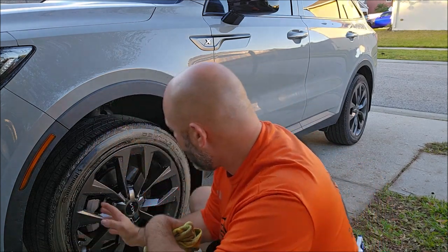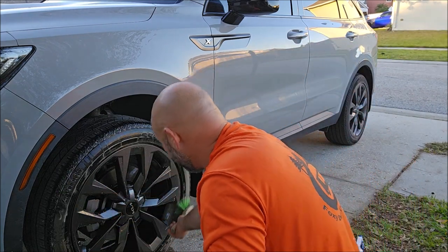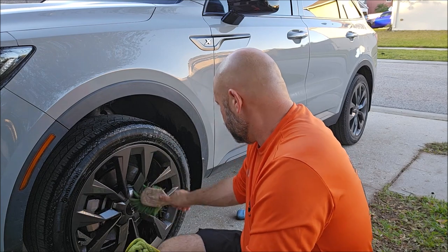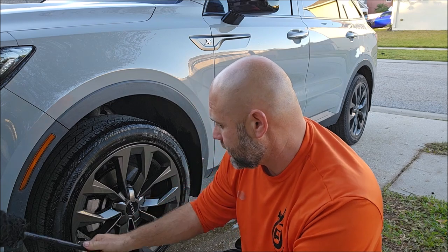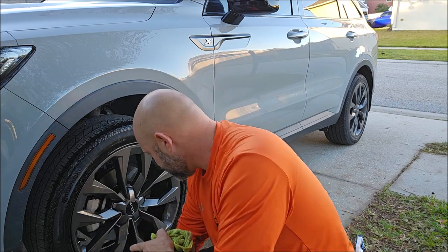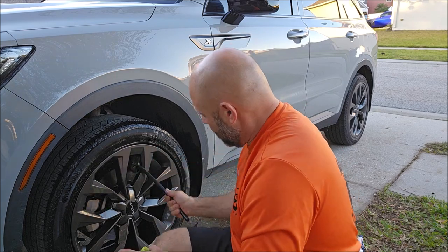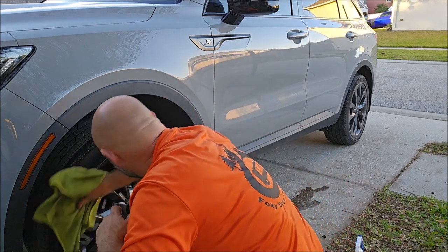It basically preps the tire for the dressing application, should you use a tire dressing. I generally don't prefer tire dressing personally, but literally every client I've ever had loves it — nobody has ever said no. So let me clean these wheels real quick. I'm just using some old brushes I have laying around in the garage; I don't use these anymore — I prefer some other brushes that I carry at detailjuice.com. I'm actually going to paint these wheels a bronze color soon.